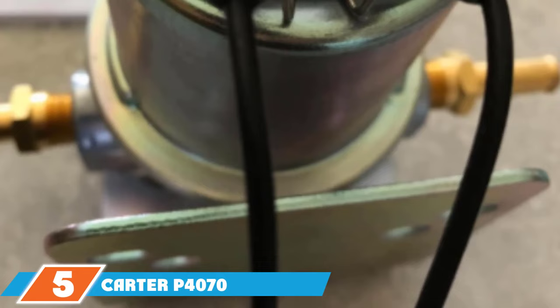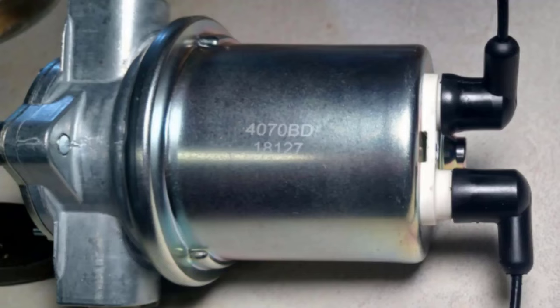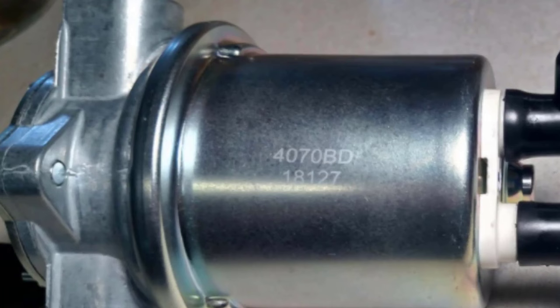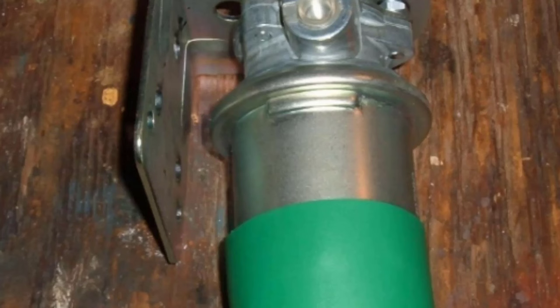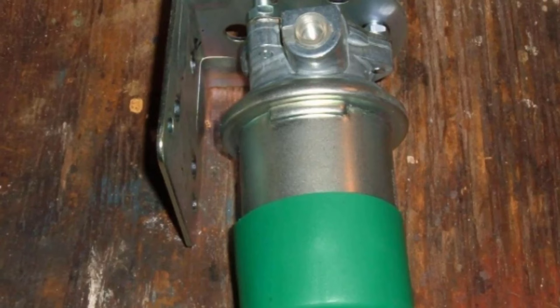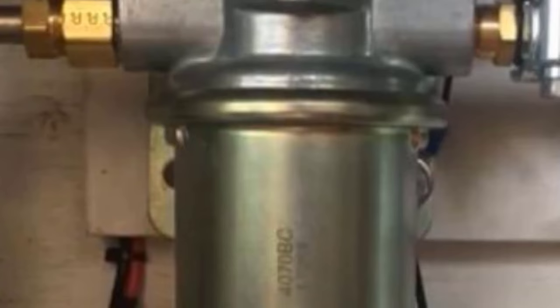The number 5 position is held by the Carter P4070 Inline Electric Fuel Pump. With over 100 years of experience, it's only natural to include Carter on our list. While it may be another universal pump, it has a few features that set it apart. The mounting bracket makes a massive difference in the installation process — rather than struggling to find a mounting location, you just put the bracket where you need it. The 4 to 6 psi operating pressure makes it an excellent choice for any carbureted application, and the price is relatively high but worth it for all that it comes with.